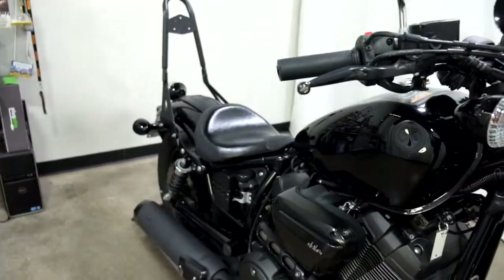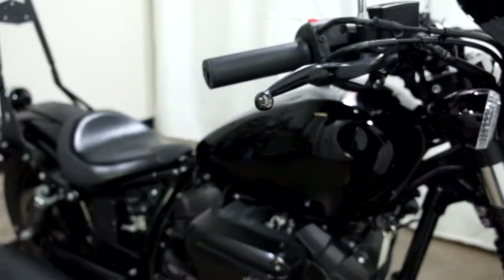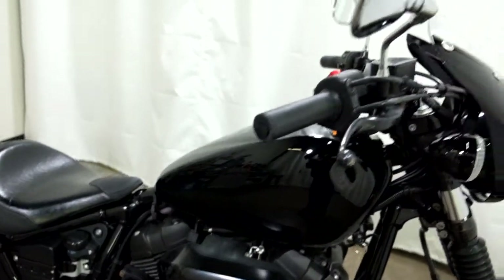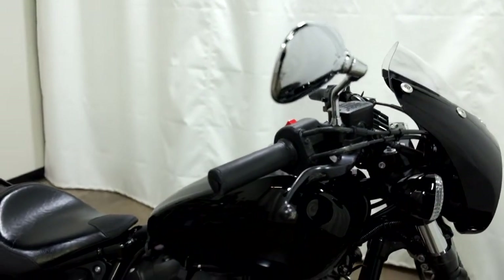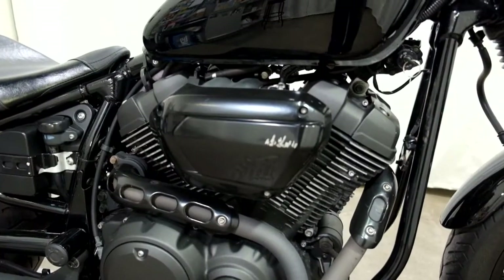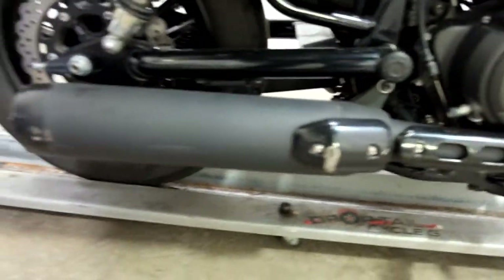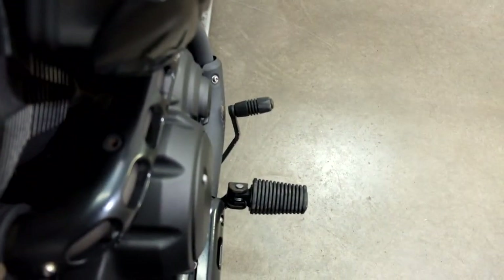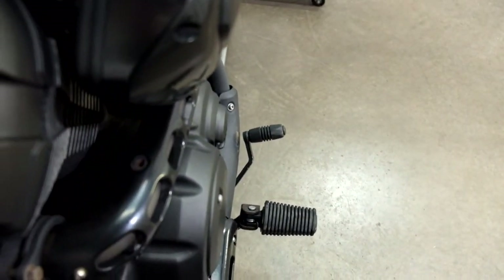It's been down on the right-hand side but it's not horrible. We've got some scraping up on the lever, end of the grip, edge of the mirror, edge of the air cleaner, a couple of spots on the exhaust, and then it bent the rear brake in — but as you can see, it doesn't hit.